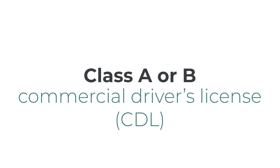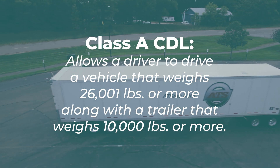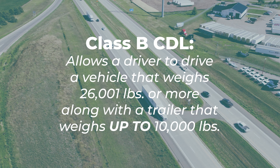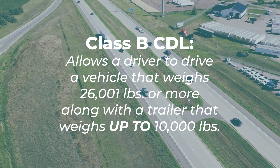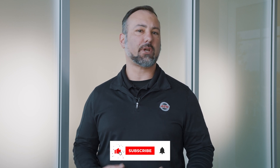Class A or B commercial driver's license. A Class A CDL is what every commercial truck driver has, if they're driving legally. It allows someone to drive a vehicle that weighs 26,001 pounds or more, along with a trailer that weighs 10,000 pounds or more. A Class B CDL allows someone to drive a vehicle that weighs 26,001 pounds or more and a trailer weighing up to 10,000 pounds. A dry-van trailer weighs roughly 33,000 to 36,000 pounds for reference. Most commonly, you'd see Class B CDLs used to drive straight trucks, buses that haul passengers, and dump trucks.